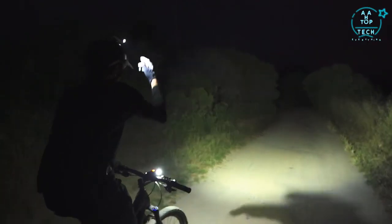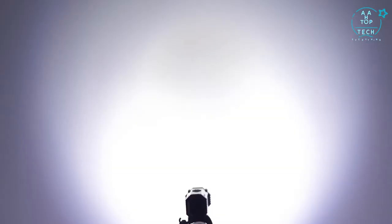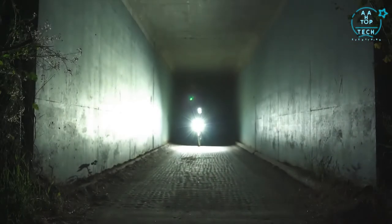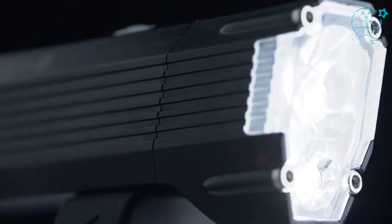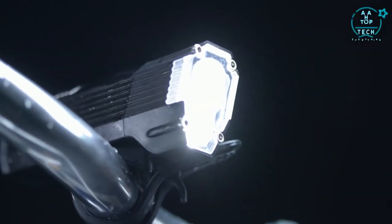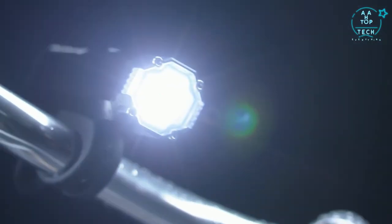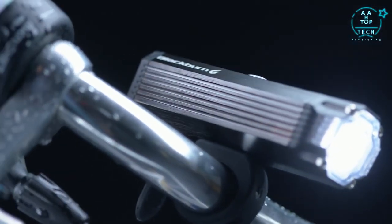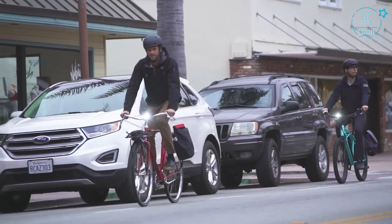Both the Dayblazer 1100 and 800 are made from tough 6061 aluminum construction built to withstand many years of on-road and off-road abuse. With 5 modes on offer, choose between Blitz, High, Low, Pulse, or Strobe depending on your illumination needs. The Dayblazer 1100, with 2 LED bulbs producing 1100 lumens, weighs in at 140 grams. At 129 grams and 800 lumens, the Dayblazer 800 has a small and lightweight footprint but makes a very big presence with its output.